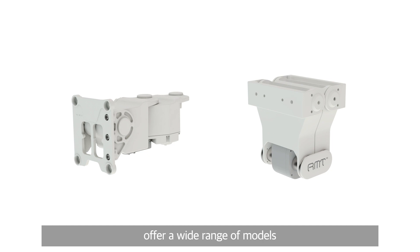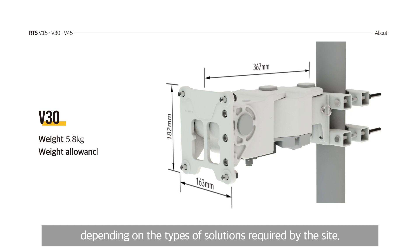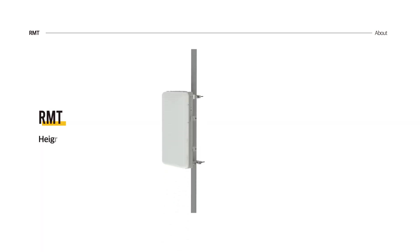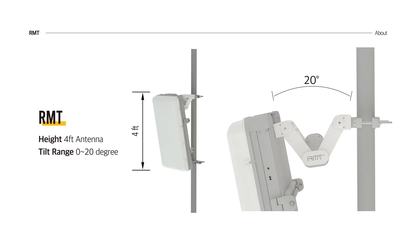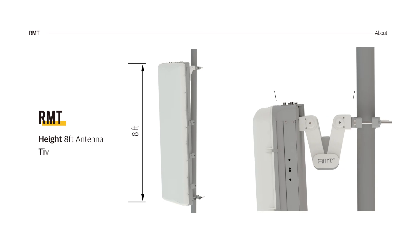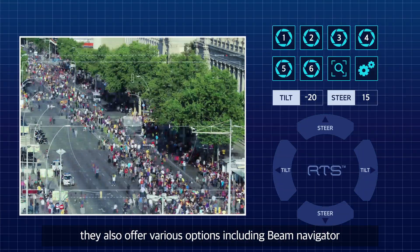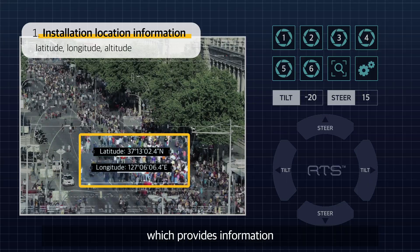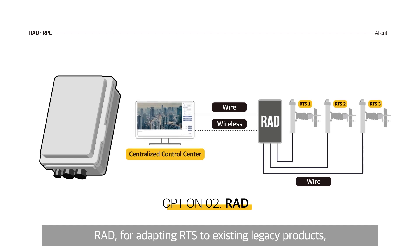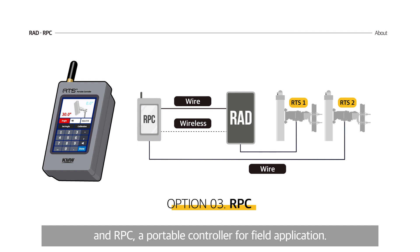RTS and RMT offer a wide range of models depending on the types of solutions required by the site. For more effective network optimization, they also offer various options, including Beam Navigator, which provides information on the absolute direction of antenna beam; RAD for adapting RTS to existing legacy products; and RPC, a portable controller for field application.